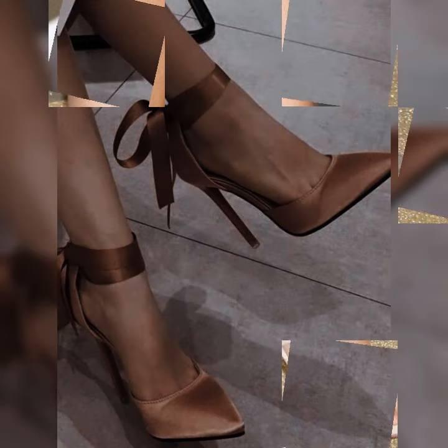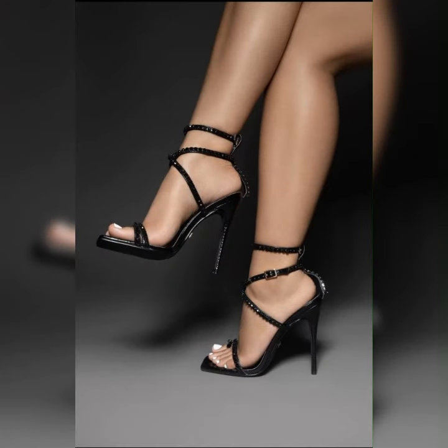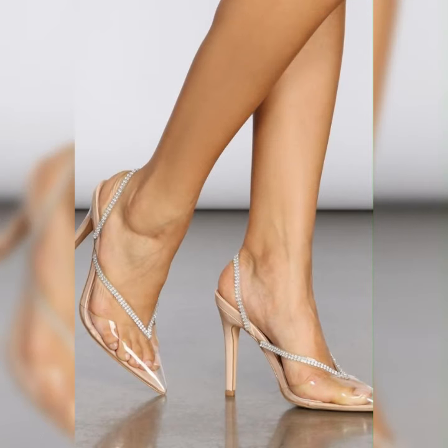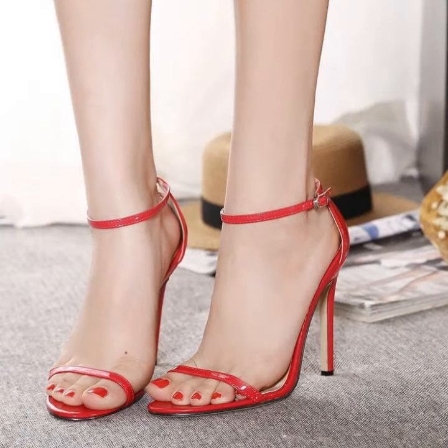Stiletto high heel sandals come in various materials like leather, suede, or even metallic finishes, giving you plenty of options to choose from. They are perfect for special occasions like parties, weddings, or even a night out on the town. The versatility of stiletto high heel sandals allows you to dress them up or down depending on the occasion.